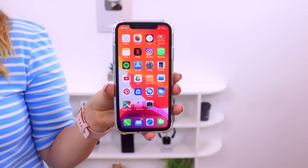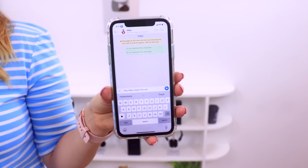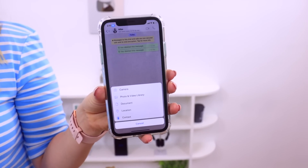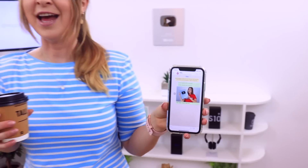iPhone 11 also has Voice Control, so if your hands are a little full it's no problem — you can command your phone to do a bunch of things. For example: turn on voice control, show names, tap, show grid, tap 34. You can share media, tap photo and video library, show grid, tap 21, tap send. Then turn off voice control — and just like that, I controlled my entire phone hands-free.